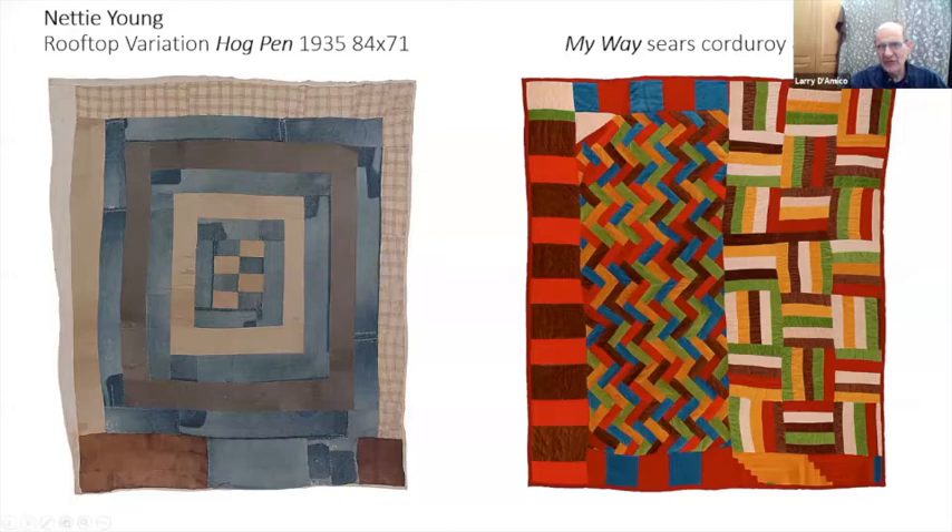They got hold of a bunch of Sears corduroy in the 1960s or early '70s and did a whole bunch of things out of it.